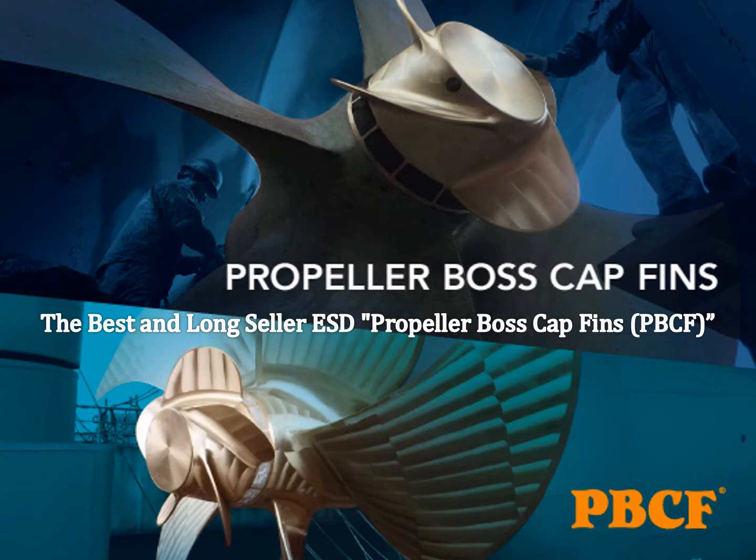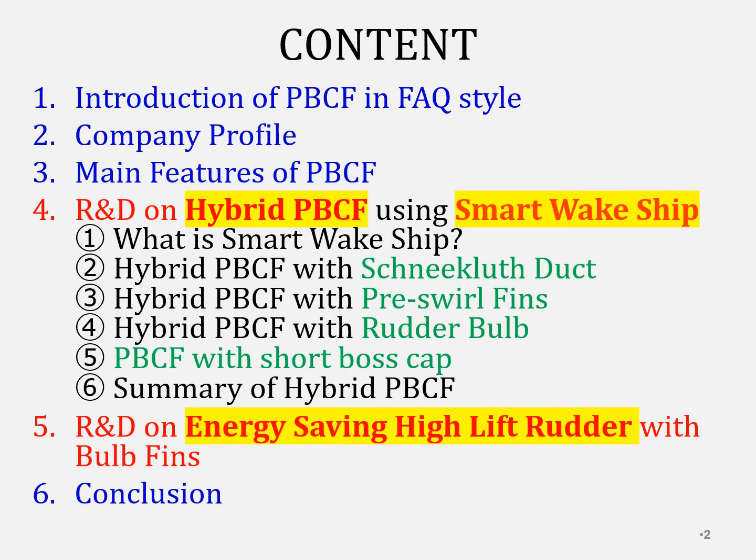These photos are PBCF. This is the content of this webinar. At first, I'm introducing PBCF in FAQ style, company profile, and main features of PBCF.